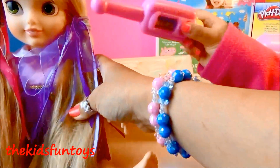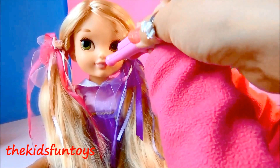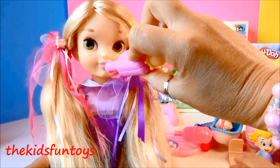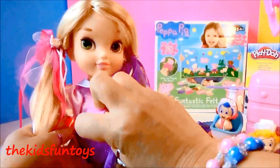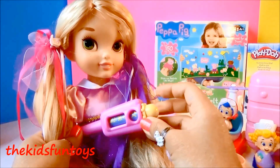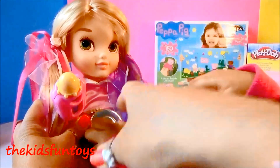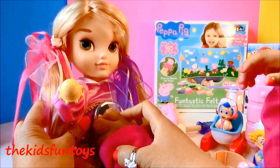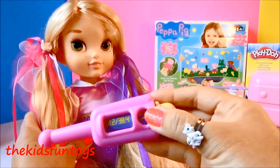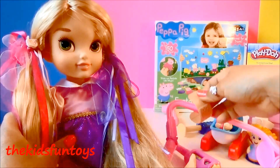Now we're gonna listen. Open mouth, Rapunzel — open mouth! So we can check her temperature, or we can do it under her arm like that. Oh my gosh, Rapunzel is sick! Oh no — she got a temperature of 101.2!